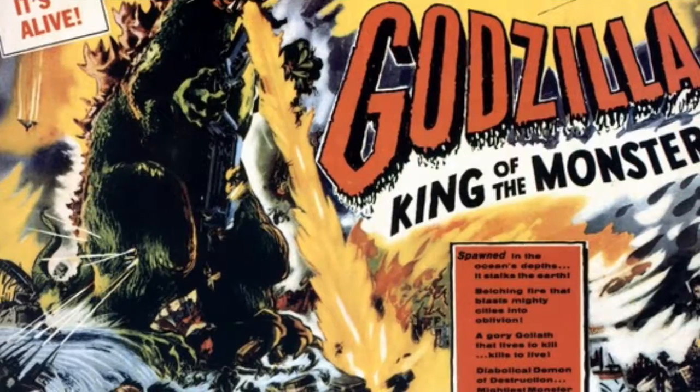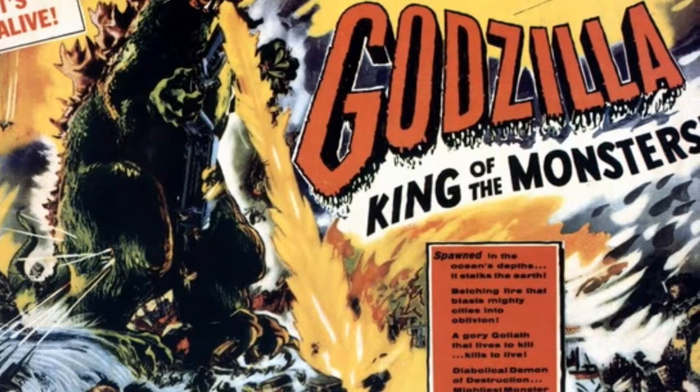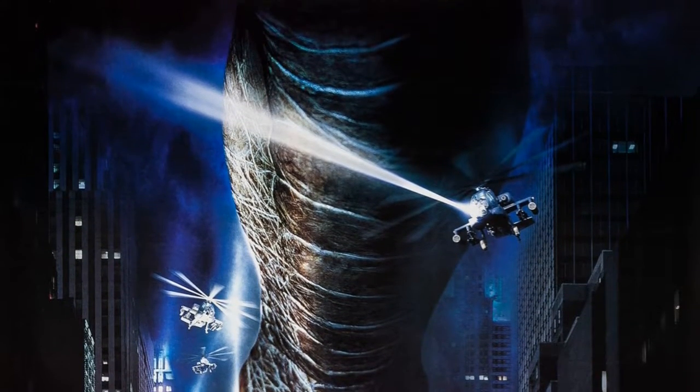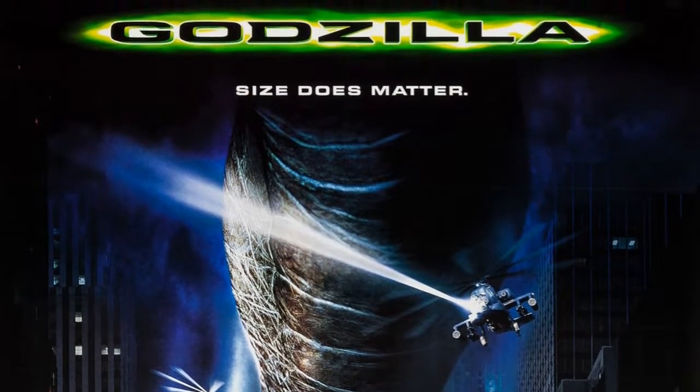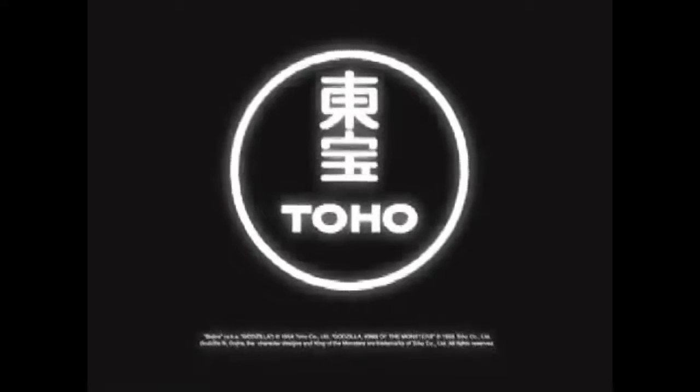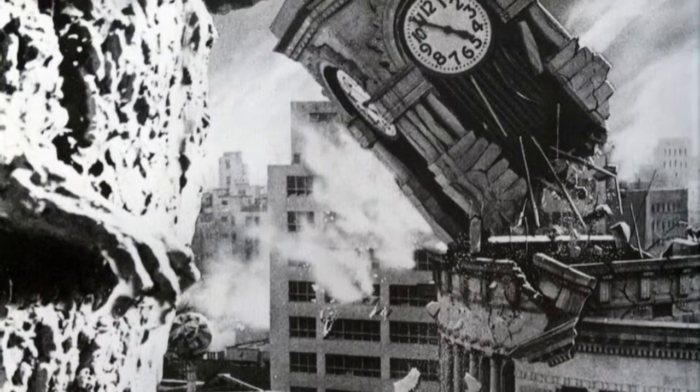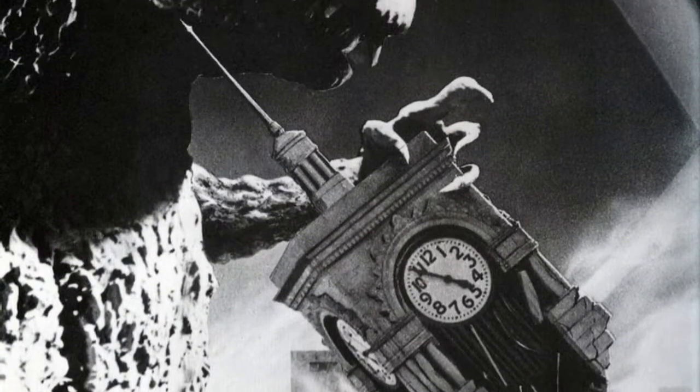For a long time, there was a common misconception that the name Godzilla was actually Americanised by the US distributors. But that is in fact a lie — it came from Toho themselves. Godzilla, or Godzilla, is actually the proper pronunciation of Gojira in its native Japanese.